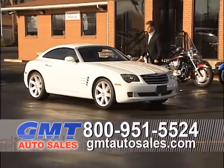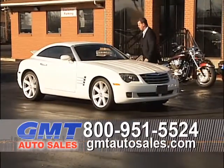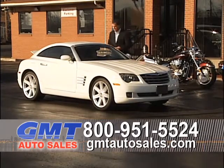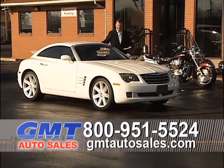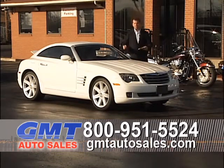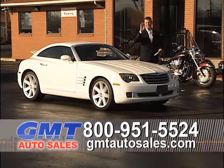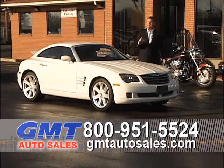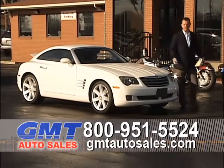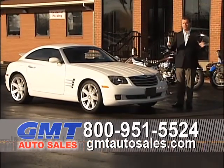Here's a really neat sports car — a low-mileage '04 Chrysler Crossfire with upgraded wheels, leather interior, satellite radio, and automatic transmission. Most importantly, it's an '04 with only 40,000 miles on it. We've got a lot of low-mileage cars, trucks, and SUVs, and we've got financing for everyone.